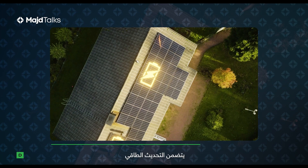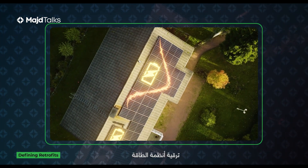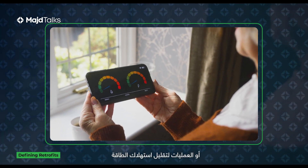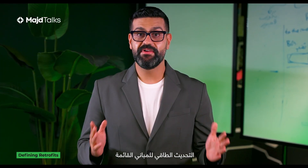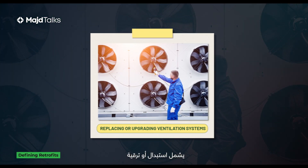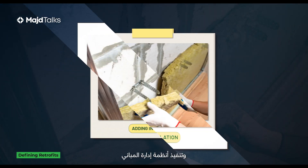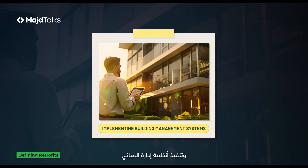Energy retrofit simplified. An energy retrofit or renovation includes upgrading energy systems or processes to reduce energy consumption and improve efficiency levels. Retrofitting existing buildings may include replacing or upgrading ventilation systems, heating, cooling, adding insulation, or implementing building management systems.